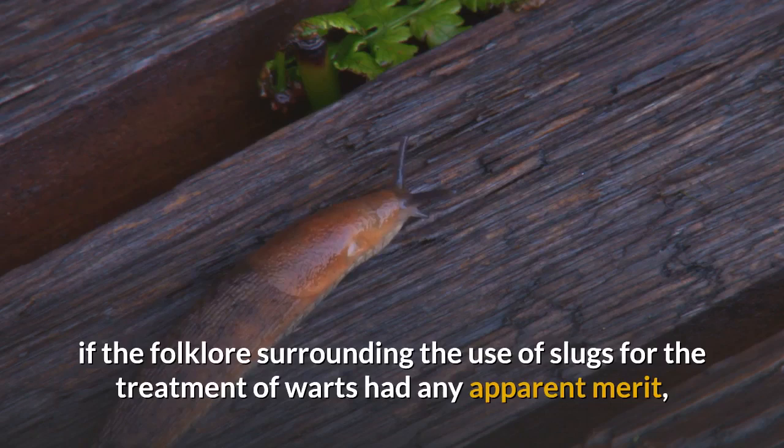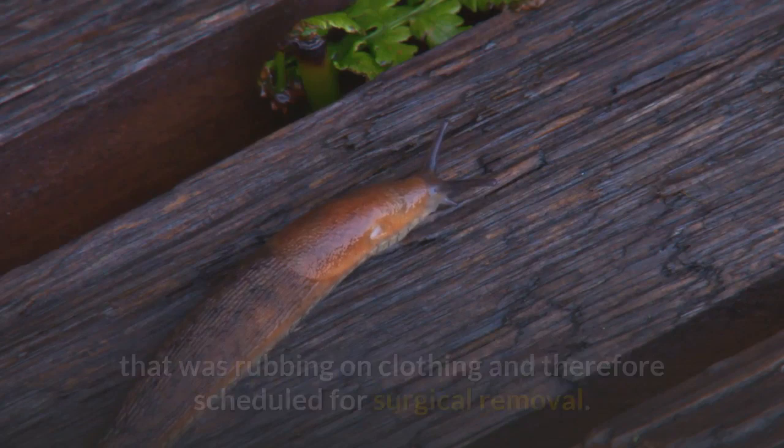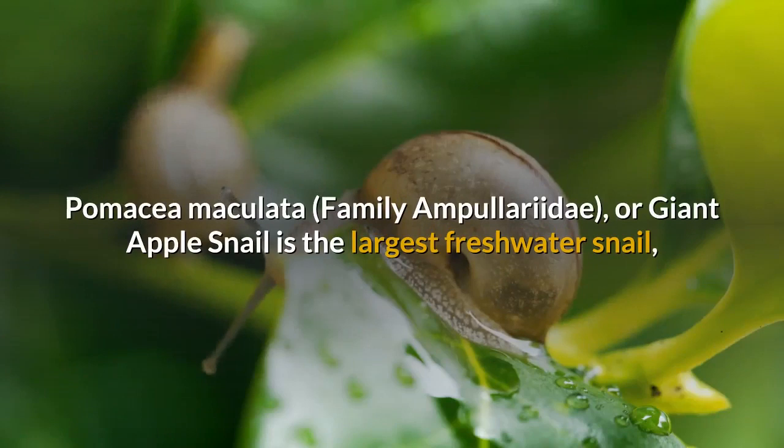In order to determine if the folklore surrounding the use of slugs for the treatment of warts had any apparent merit, slug slime was applied to a fairly large, long-standing filiform wart on the inner thigh that was rubbing on clothing and therefore scheduled for surgical removal.